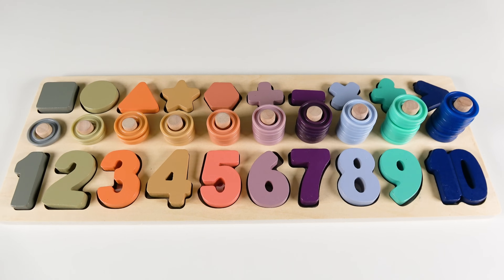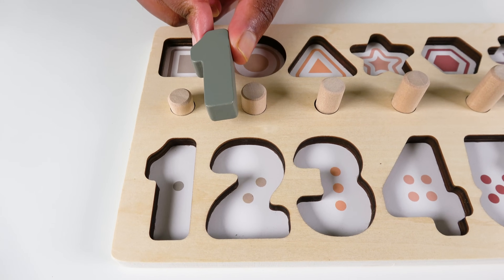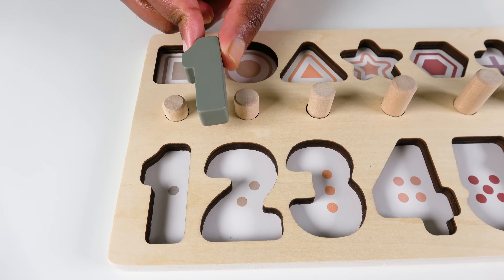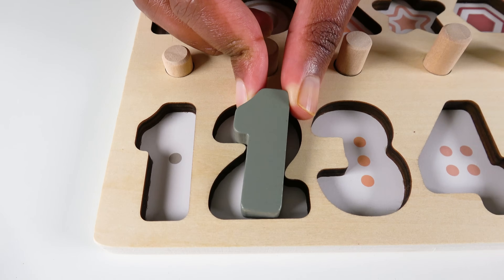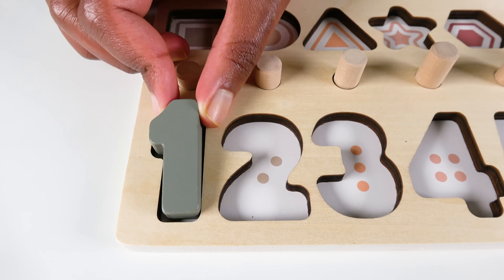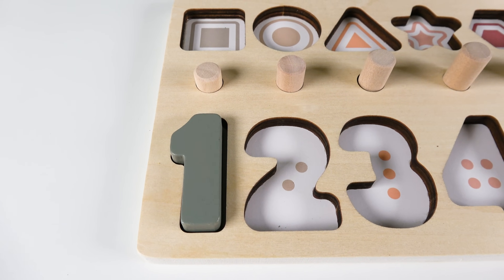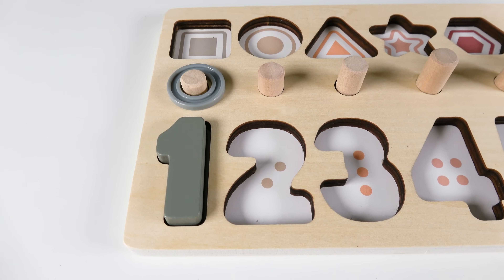Now we will learn numbers and counting. Do you know what number is this? This is the number one. Where will the number one go? Will it go here? No. What about here? Yes. The number one will go here. One. Now we will count to one. One.